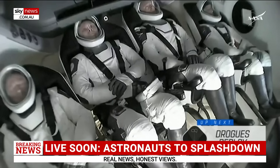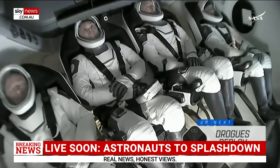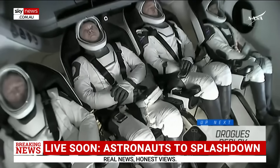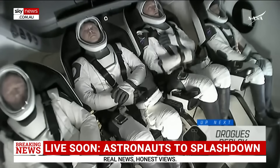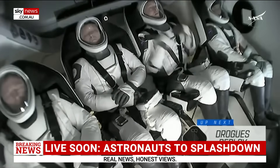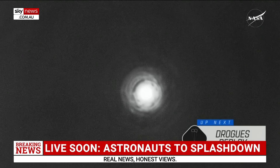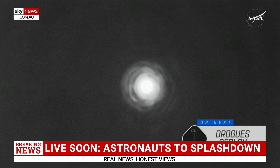Those drogue parachutes will slow it down from 350 to about 119 miles per hour. We can see 15 kilometers. Brace for drogue window. We can see seat rotation happening inside the capsule — great to get those first views of our crew members. The capsules are going about 350 miles per hour when the drogues are deployed.